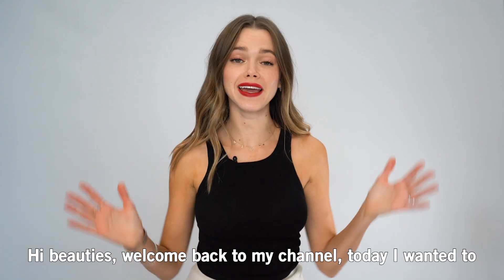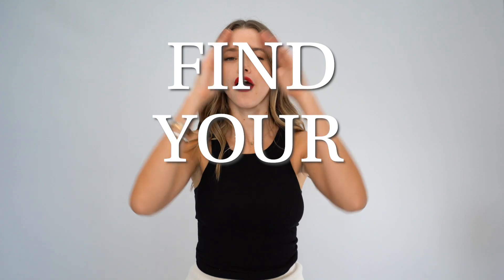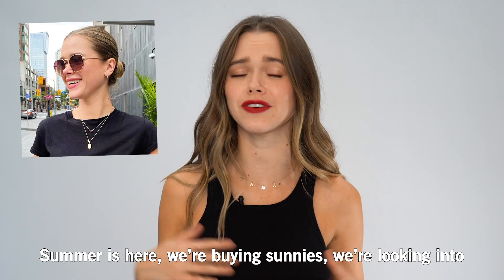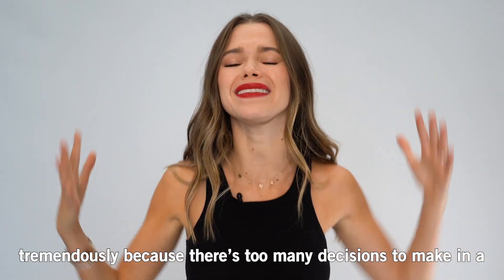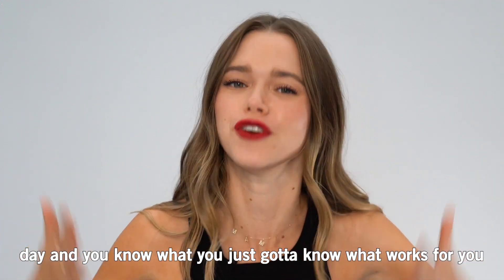Hi beauties, welcome back to my channel. Today I wanted to create a video that will help us find our face shape. Summer is here, we're buying sunnies, we're looking into different haircuts and I feel like realizing what your shape is will help you tremendously because there's too many decisions to make in a day and you just gotta know what works for you.